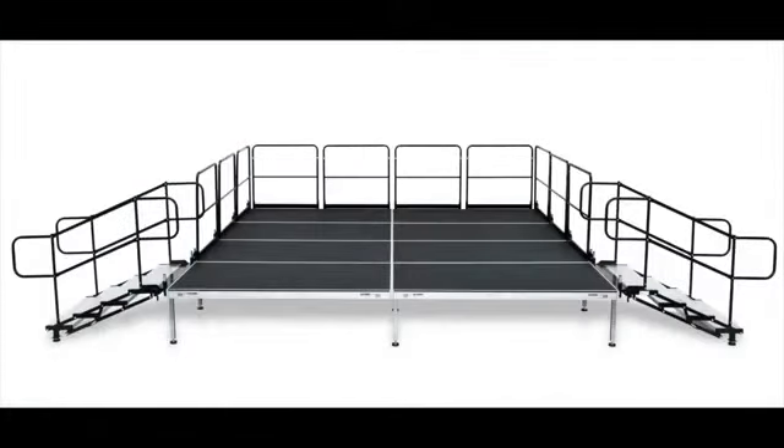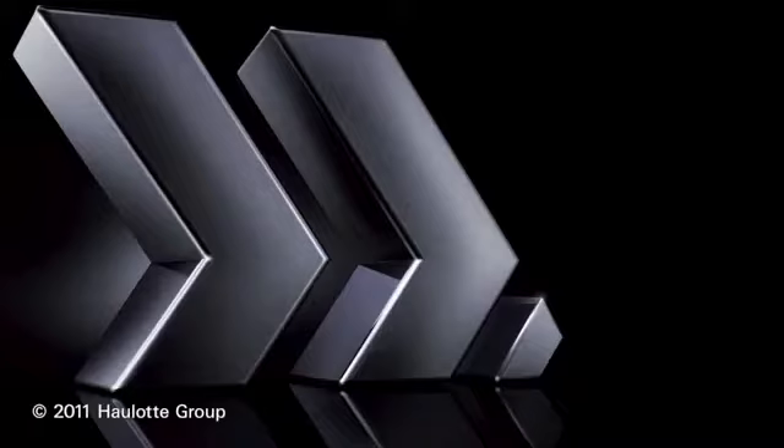Save time and money with the Bill Jacks brand AS2100 aluminum staging system. Only from Halat Group.